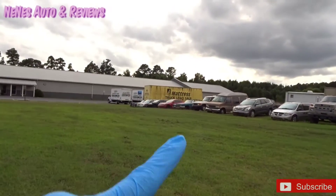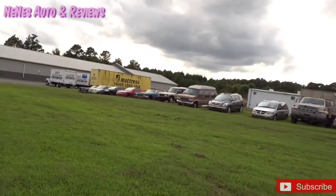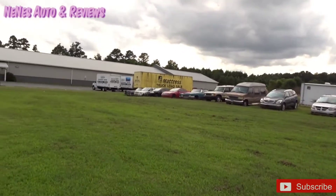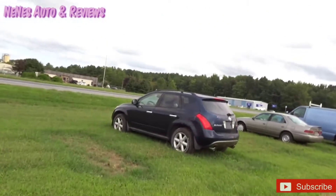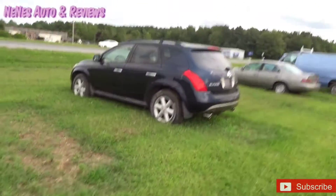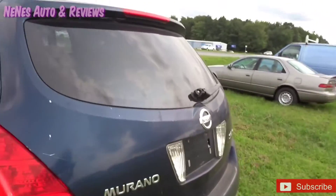Y'all see my G35 down there with the blown engine. They want $900 for that. Y'all see that in like every video, every time I come out here — they want $900 for the G35. I'm not trying to pay that. Maybe if they come down to like $500.